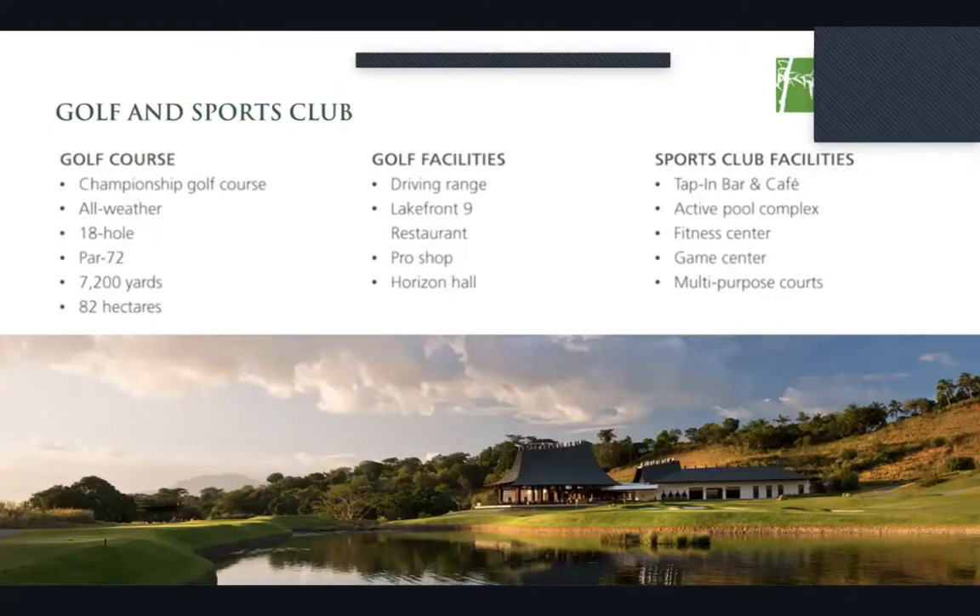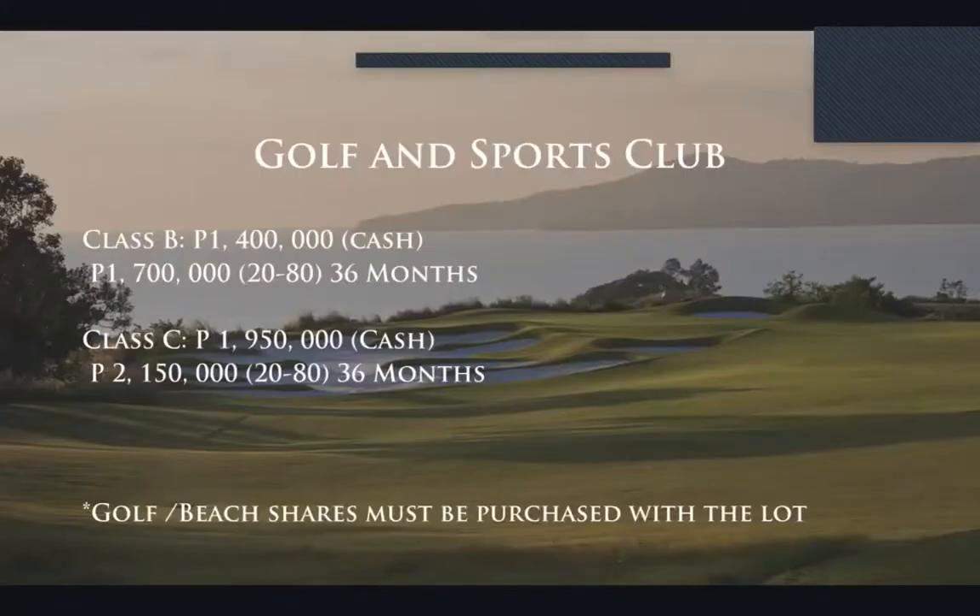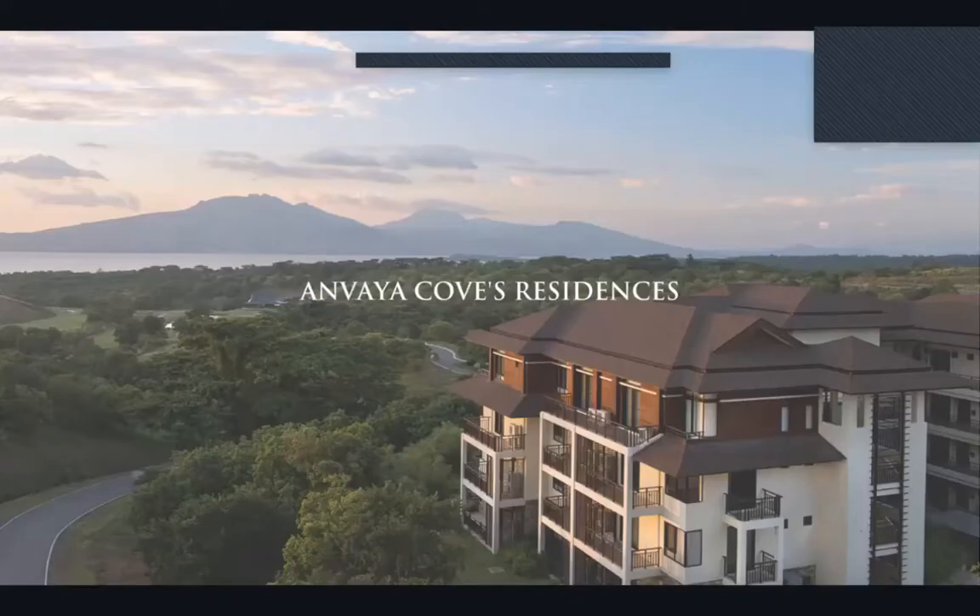Anvaya Cove's golf and sports club also has its own pro shop, Horizon Hall, and a bar and cafe — so if you forget your golf equipment at home, we've got you covered. Regarding the shares for the golf and sports club, they're separated into Class B and Class C. Please talk to the property specialist who invited you today for more details.